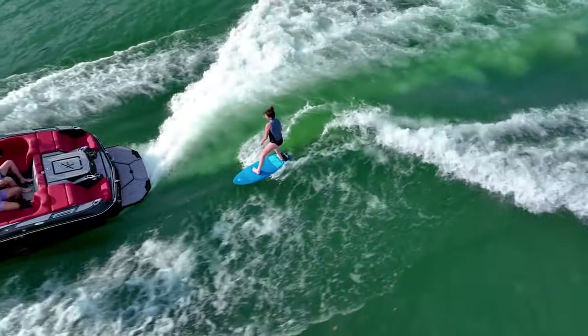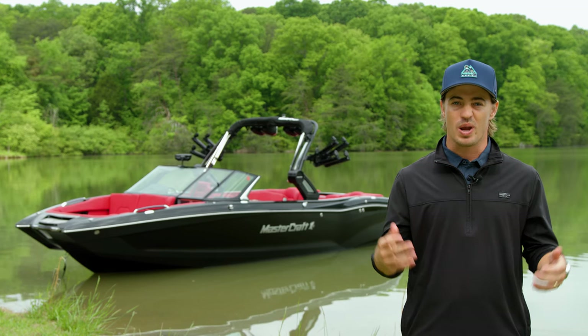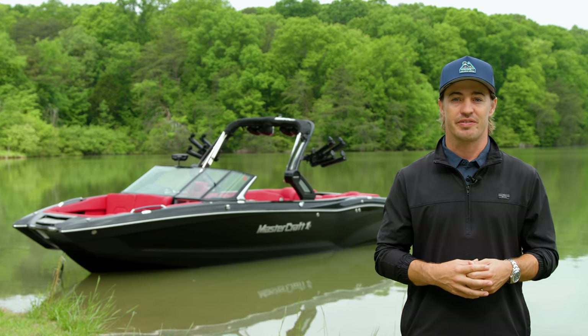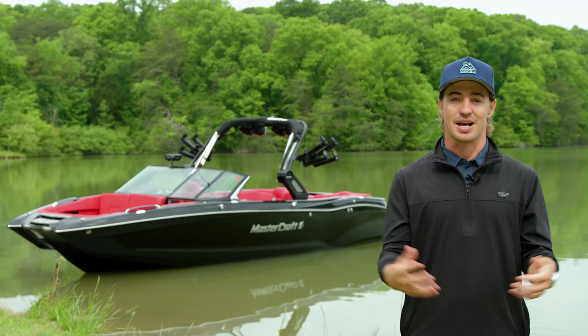Thanks for joining me today to learn more about the X26. If you want to experience luxury that rips, the X26 is the perfect fit. For more information, contact your local Mastercraft dealer or head to mastercraft.com.